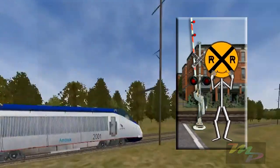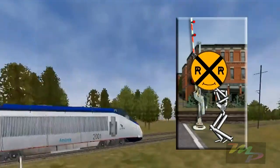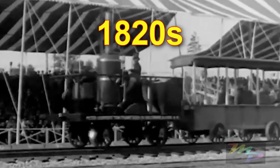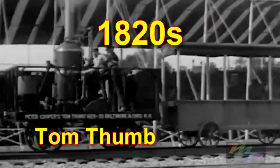So, now that we know what speed is, we can talk trains. Look at this. When the locomotive was first invented way back in the 1820s, a steam engine called the Tom Thumb carried passengers at a speed of about 12 miles per hour.